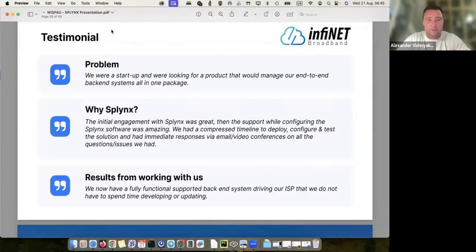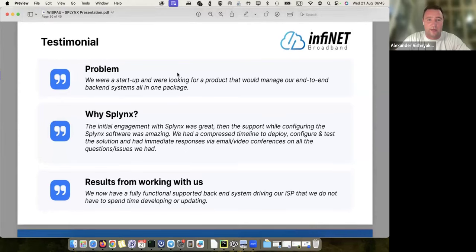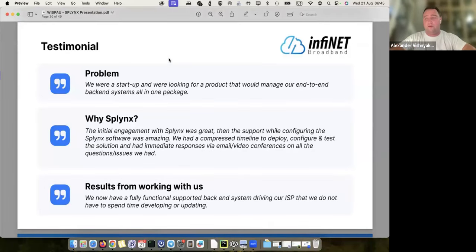One example: Infinite Broadband — they were a startup looking for a product that would manage everything. They selected Splings. We supported the deployment and integration, and as a result they have a fully functional, supported back-end system driving their ISP without having to spend time developing and updating it. We work with companies of different sizes — some are just starting and it's the right time to choose a platform, while others have worked without Splings for eight or ten years and then switch because they're not happy with their current setup.